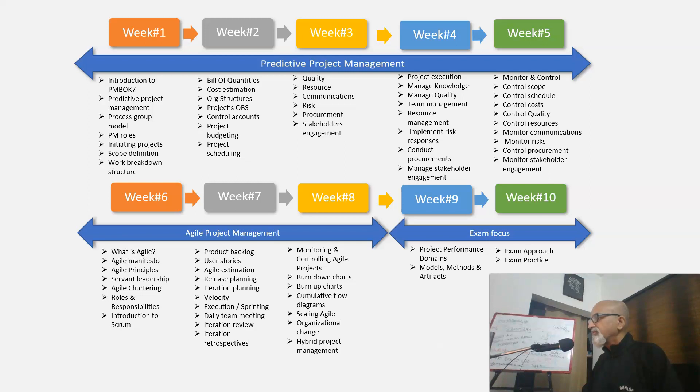This is a quick video on how to become a PMP in 10 weeks time. The whole program is divided into 10 weeks. The first five weeks we will be focusing on predictive project management. Then weeks 6, 7, and 8, our focus will be on agile project management and hybrid project management.